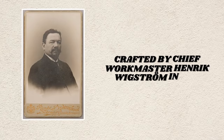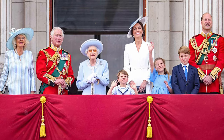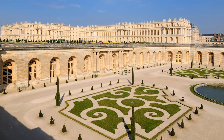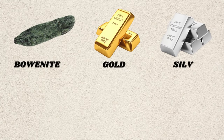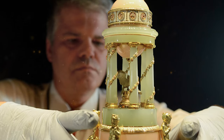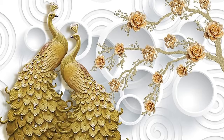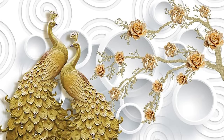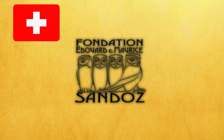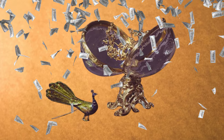The Colonnade Egg, crafted by chief workmaster Henryk Wigström in 1910 and part of the royal collection of the British royal family, is inspired by the Palace of Versailles and made with bowenite, gold, silver, gilt, platinum, enamel, and diamonds, with an estimated value of several million dollars. The Peacock Egg, crafted in 1908, houses an enameled gold peacock automaton surprise and is owned by the Foundation Eduard et Maurice Sandoz in Switzerland — its rarity and intricate design contribute to its potential value in the millions.